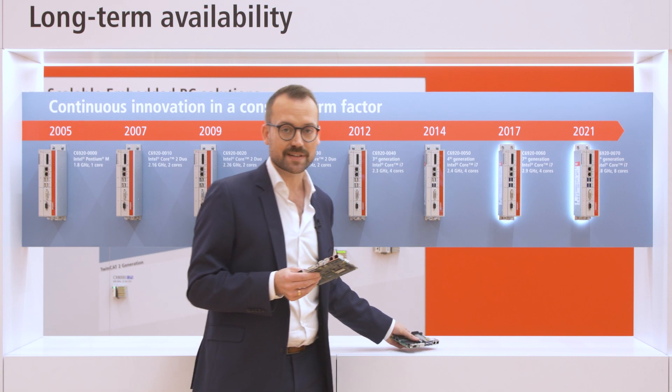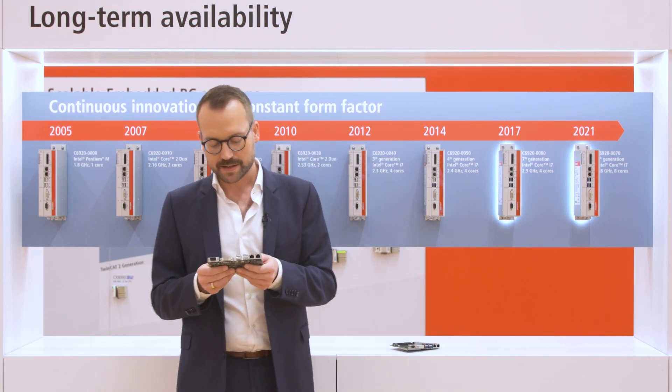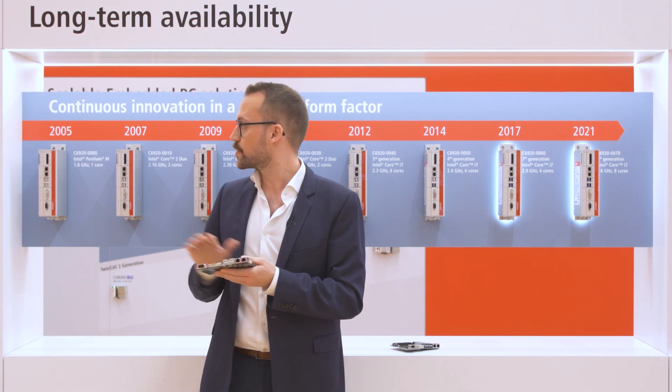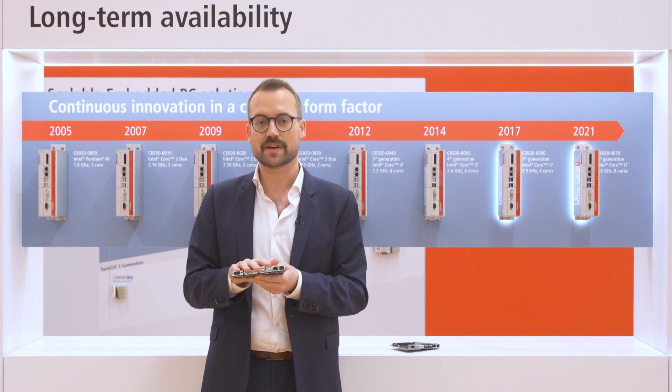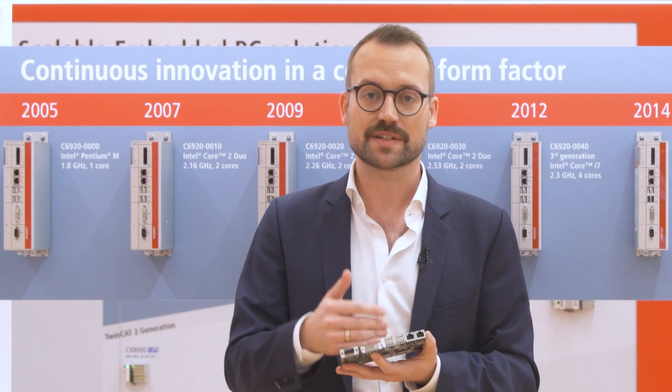One example I'd like to mention is what this means in particular, in numbers. Taking again the Pentium M CPU — we launched it in 2005, and regularly we plan to keep it available for a minimum of five years plus five years of service. This means this board was available until 2011.